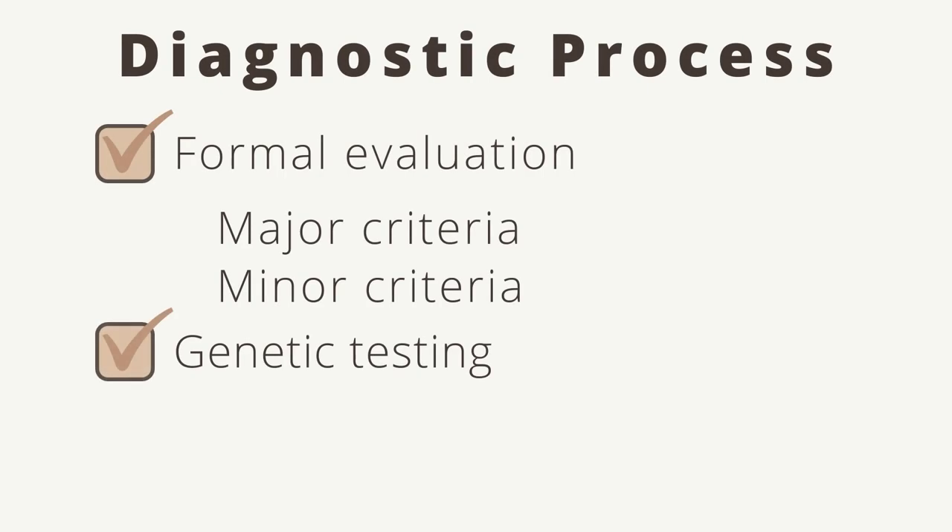We are going to review the new 2017 diagnostic criteria for Ehlers-Danlos syndrome. Formal evaluation and genetic testing are required for a diagnosis, which include major and minor criteria.